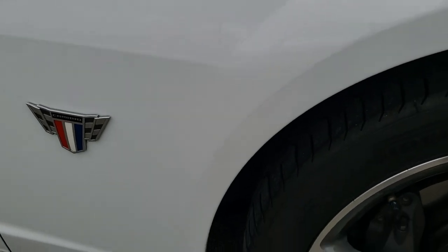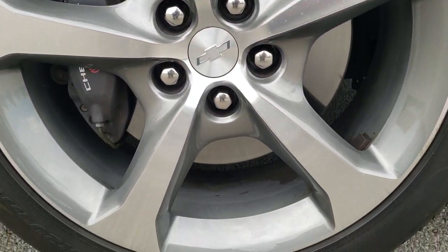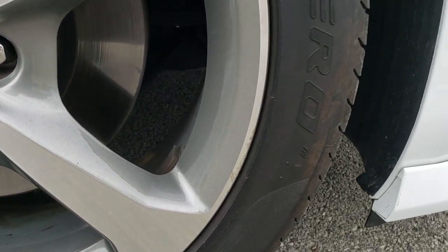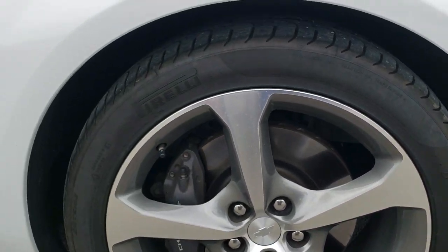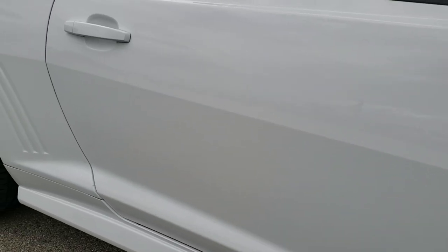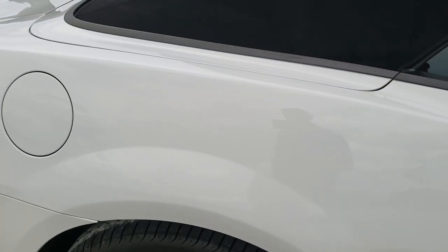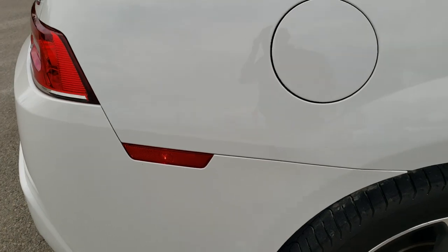Passenger side front fender — no dents or dings on that. The passenger side rim is in pretty nice shape, just has a couple of little nicks on it, and that's the only thing I really saw on this entire car. Down this side you can see just how clean the body is, how reflective and mirror-like that paint is — no dents, no dings, no scuffs, no scrapes. Very, very clean.